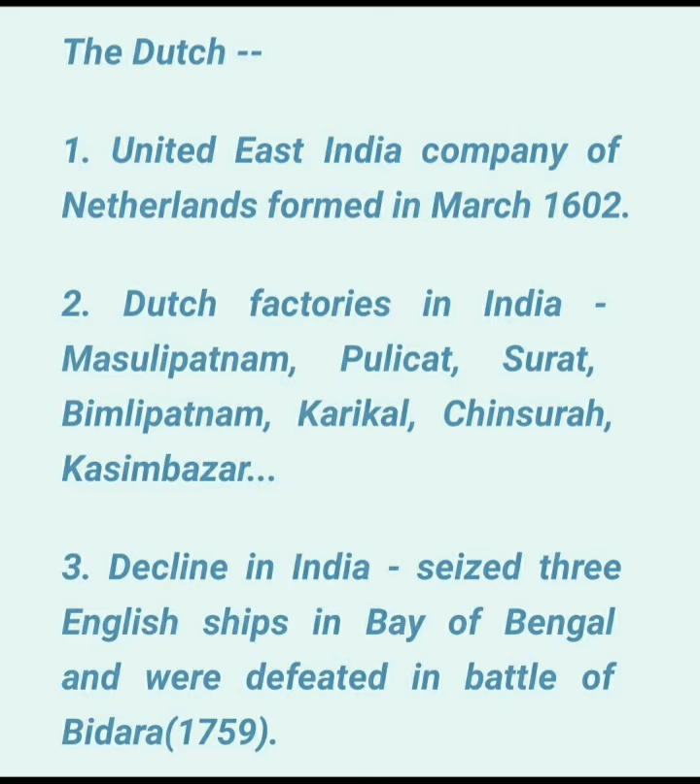The Dutch arrived in Masulipatnam in present-day Odisha and established factories there. The first factory was in Masulipatnam in 1605, then Pulikat in 1610, then Surat in 1616, then Bimlipatnam in 1641, and Karikal in 1645.